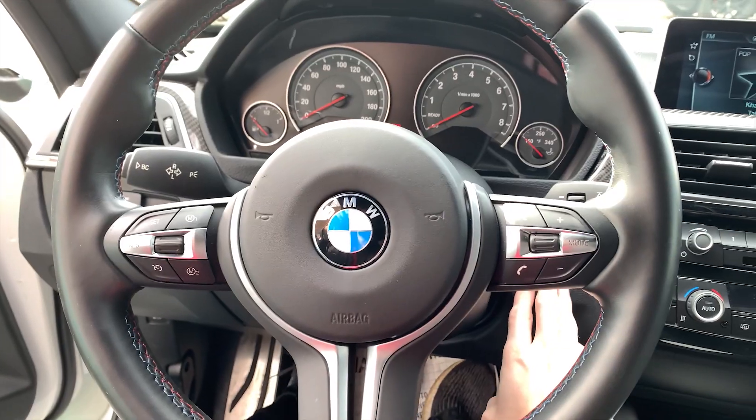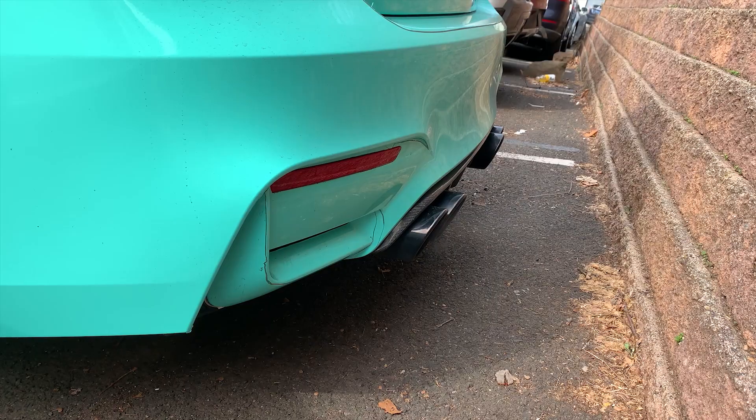Let's turn this bad boy on and see how it sounds. Sounds good — definitely an aftermarket exhaust, but it sounds good. Typically I don't like the sound of this car. I think that BMW did a really crappy job with the sound, but this actually sounds really good on startup.